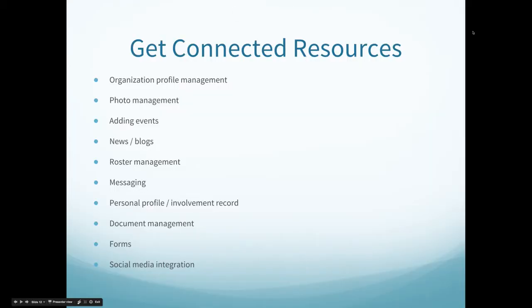Get Connected is the online organization management tool at George Mason University. The platform can be used in a variety of ways and is constantly updated to help registered student organizations manage their organization profiles as well as the student's personal involvement. Among many things, Get Connected can help your organization with: organization profile management, photo management, event management, news and blogs, roster management, messaging, personal profile or involvement record, document management, forms, and social media integration.